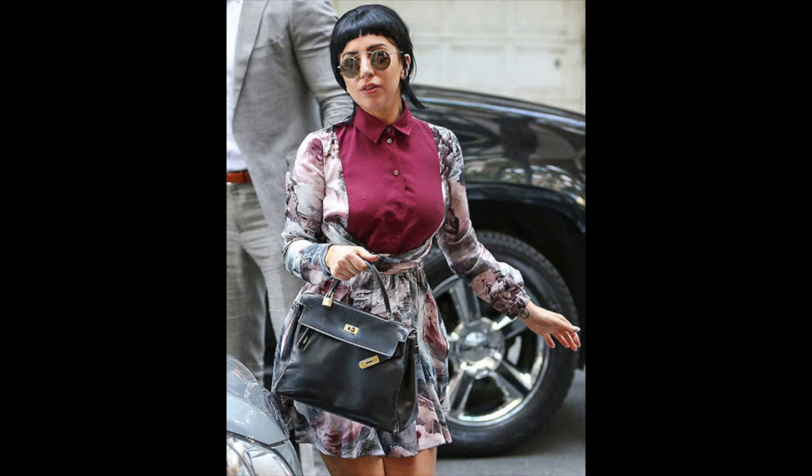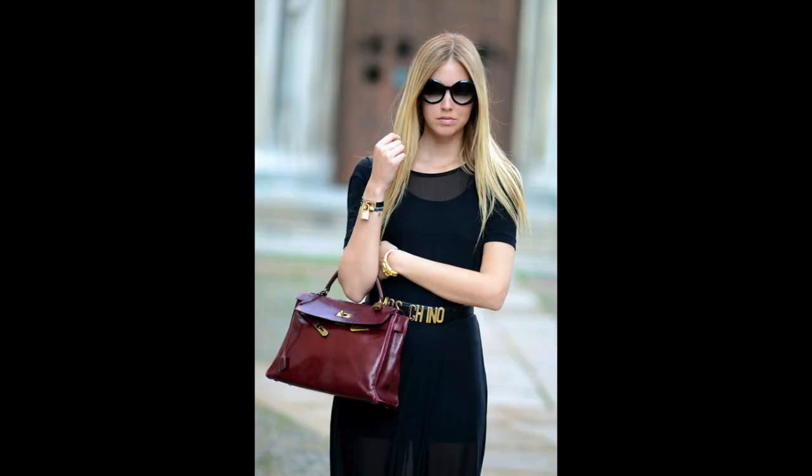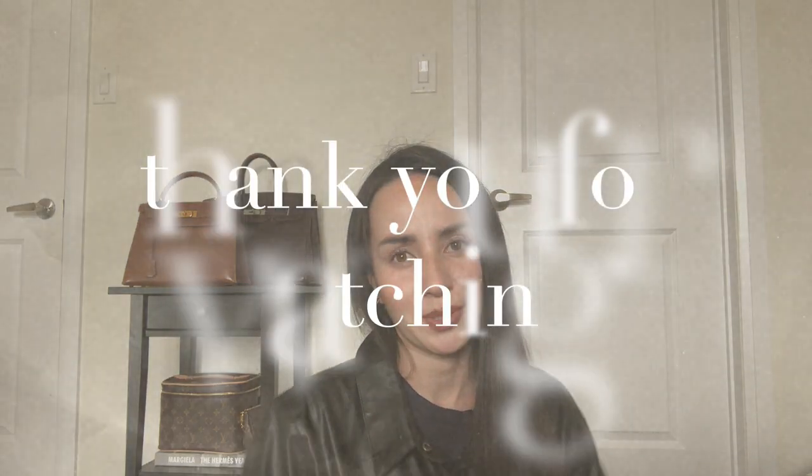What are your thoughts on the beaten-up bag phenomenon? Is this something you're interested in, or maybe it'll inspire you to take one of your old bags out of your closet — which is totally a great move for sustainability. Thank you so much for joining me, and I hope to see you in the next one.